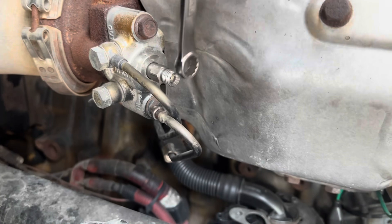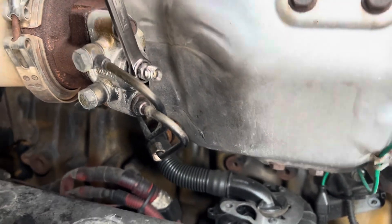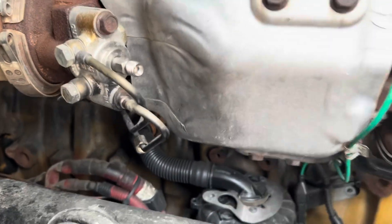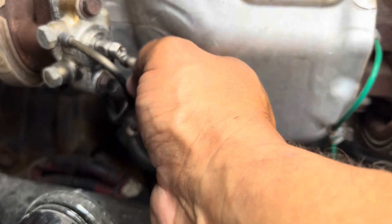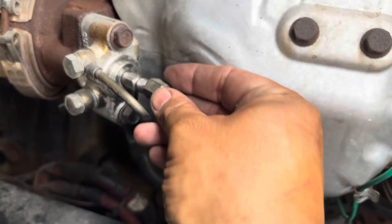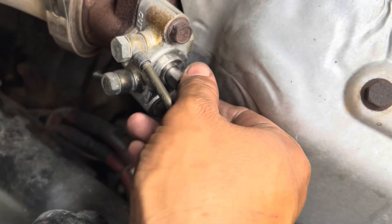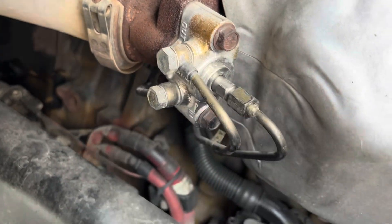Grab your number 12 wrench — you can use a socket too, a socket actually fits well. Get that in, then get the fuel line fitting and put that right back in there and tighten it down.